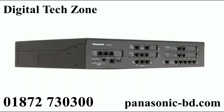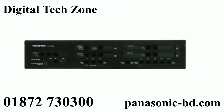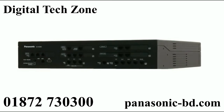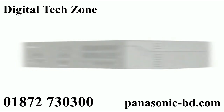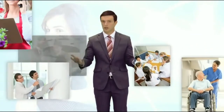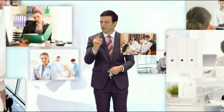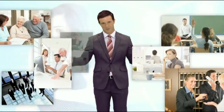We are confident in recommending the KX NS300 to small and medium-sized businesses, as it can be easily installed, helps customers switch to IP while utilising existing systems, and can certainly support future business expansion.